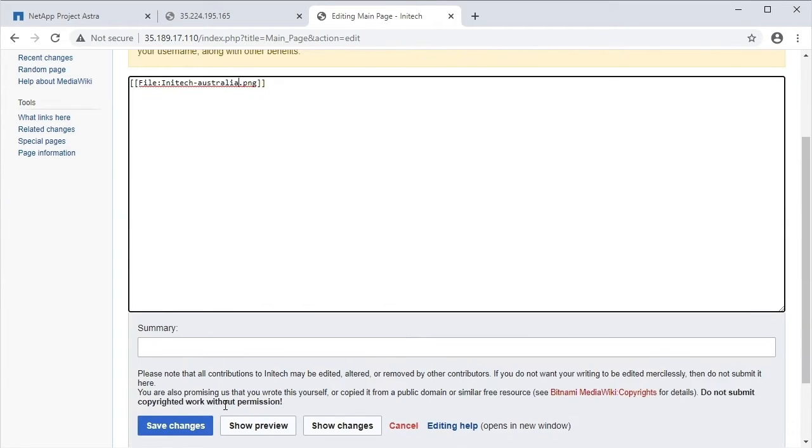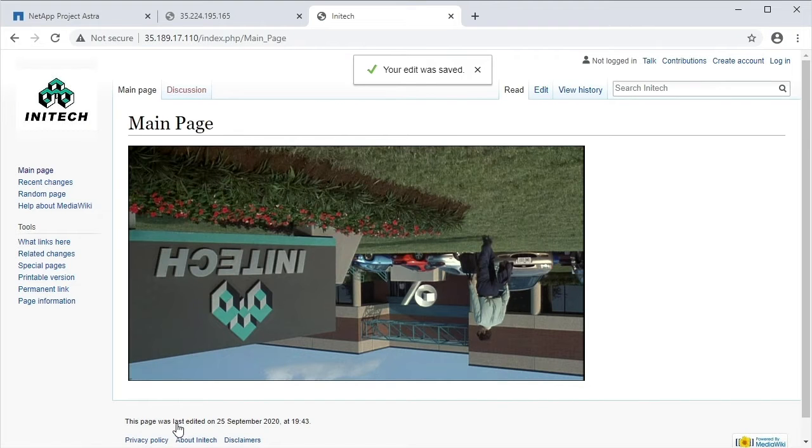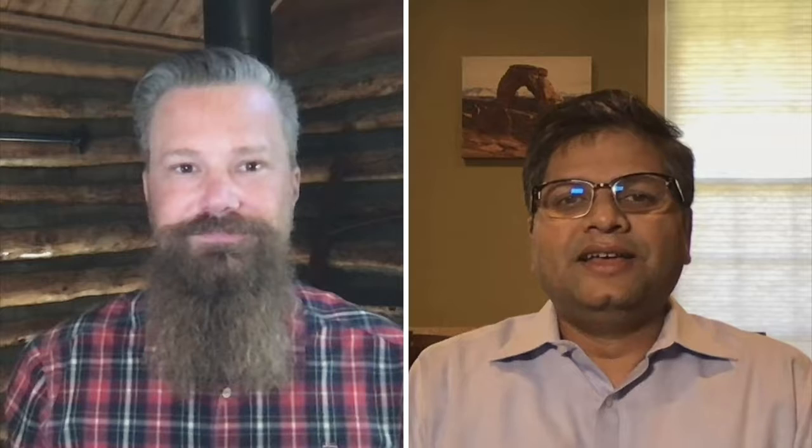Let's see how we did. The app is back up and running with the state we captured in the backup. But wait, that's not quite right — we're down under now. That's better. Hope you enjoyed it. So you can see how excited we are about Project ASTRA.